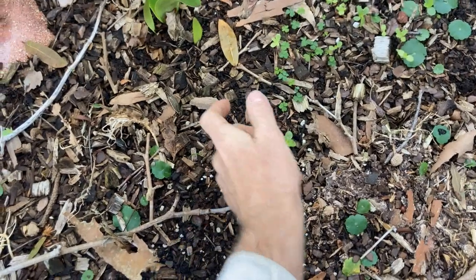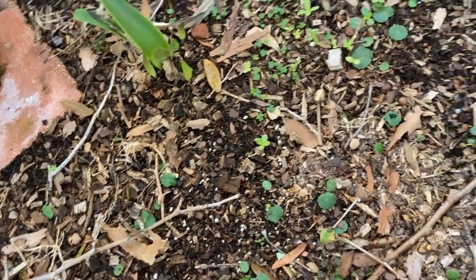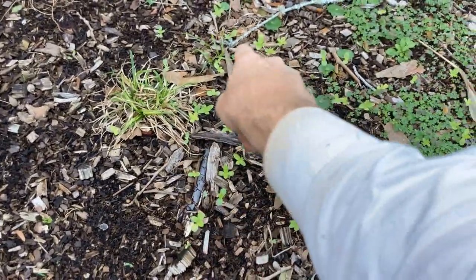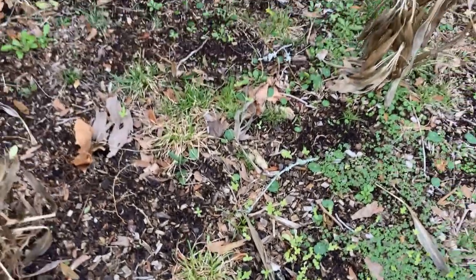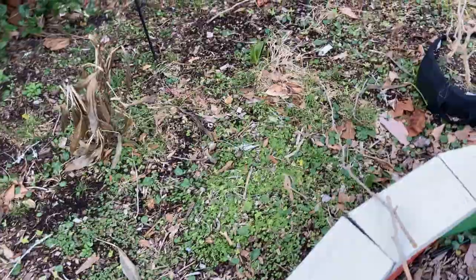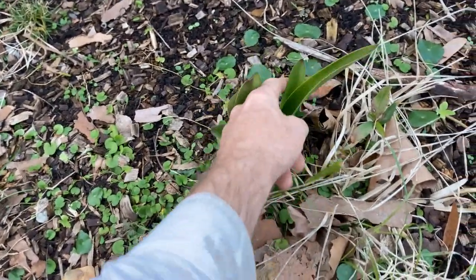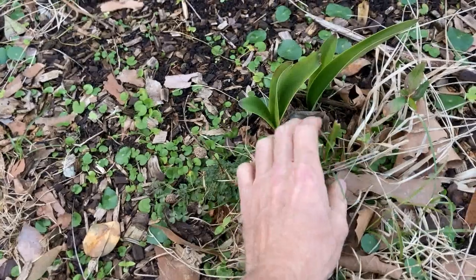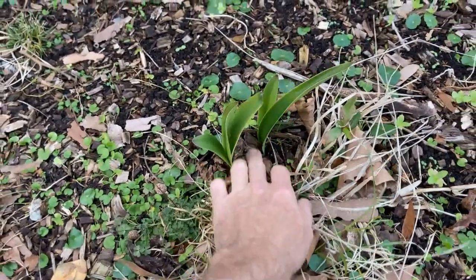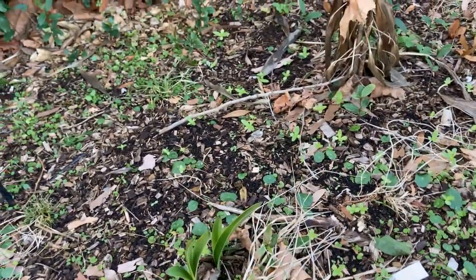I don't see any nasturtium leaves yet — it may just be too early. But look at all these — these are all zinnias. This whole bed's going to be beautiful this year; it was kind of sparse last year. There's the other amaryllis right there — looking real promising too. Here's the original bulb right there and there's a second bulb. More zinnia over here — this thing's going to be full of zinnias. I am so excited!